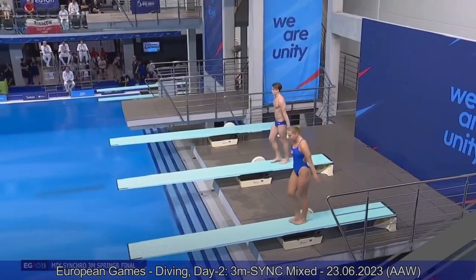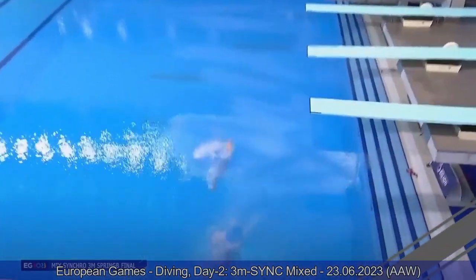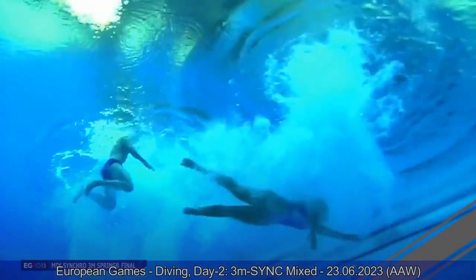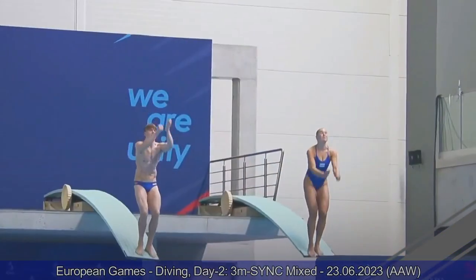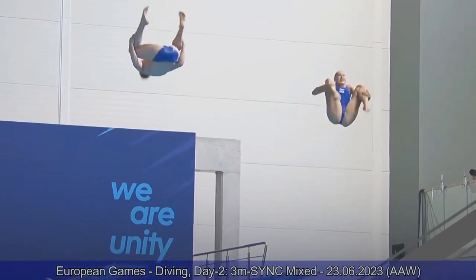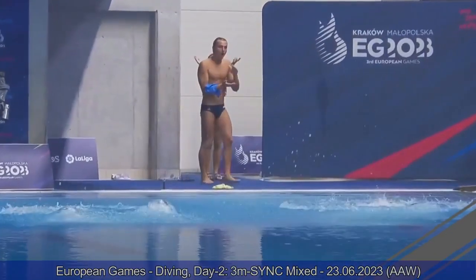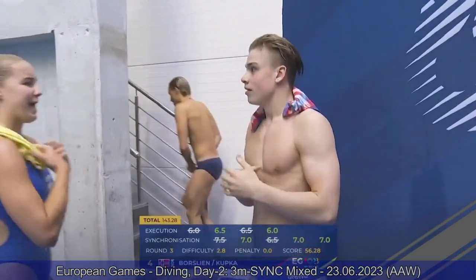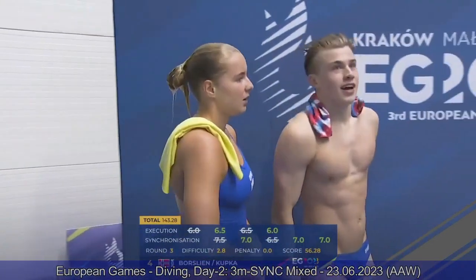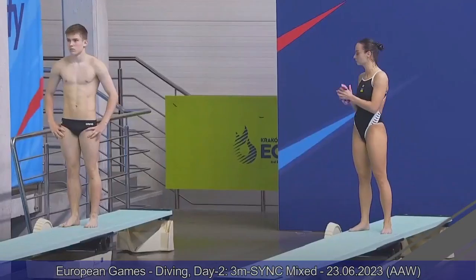Team Norway — reverse two-and-a-half somersault tuck. Good job by Isaac — he gets a very good entry in the water. Starting from the hurdle they did not get perfect timing: Isaac took off earlier than Caroline and they're spinning at different speeds, coming out at different times. Judges notice that for sure, but they still manage a good dive overall — 56.28, in fourth place at the moment.